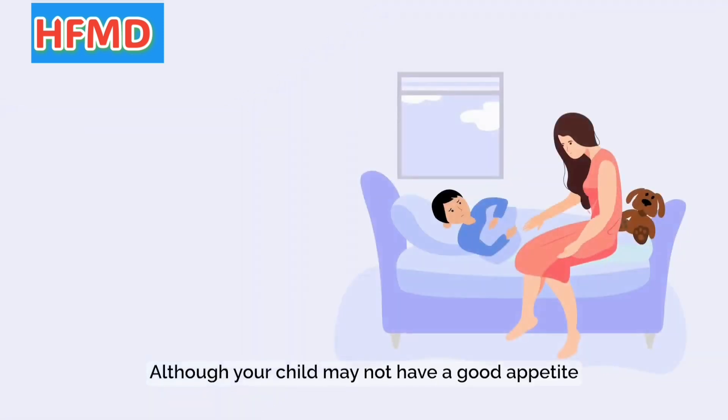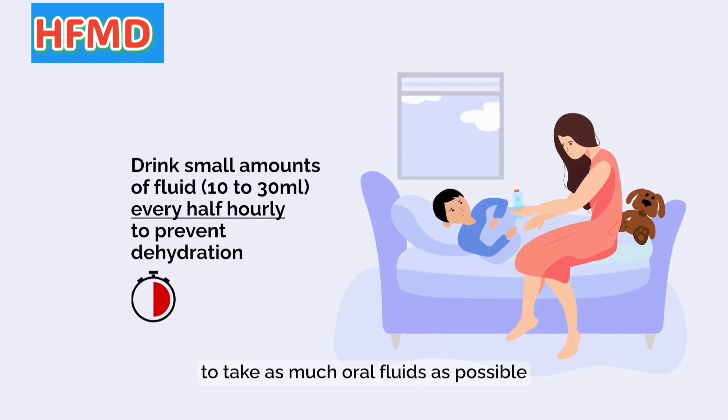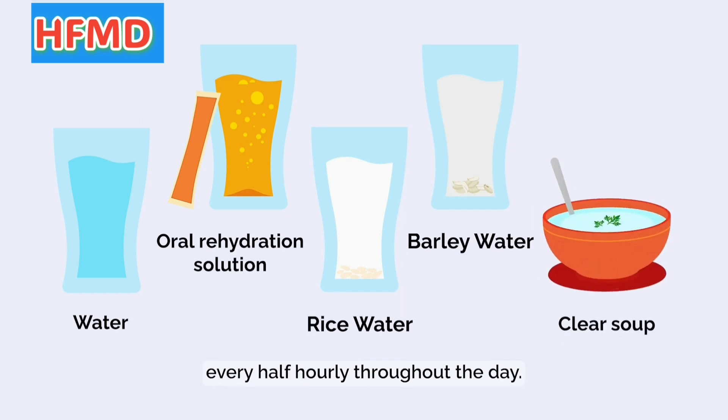Although your child may not have a good appetite due to difficulties in swallowing, you should still encourage your child to take as much oral fluids as possible to prevent dehydration. Offer your child small amounts of fluid, such as oral rehydration solution, rice water, barley water, or clear soup every half-hourly throughout the day.